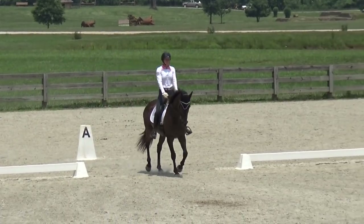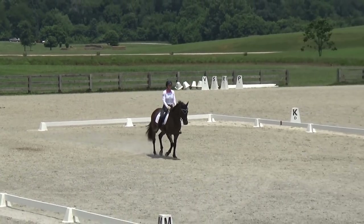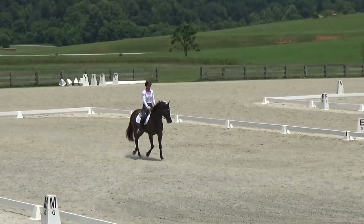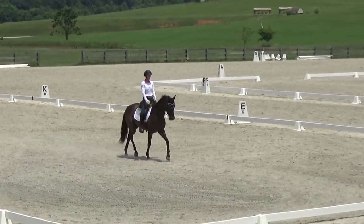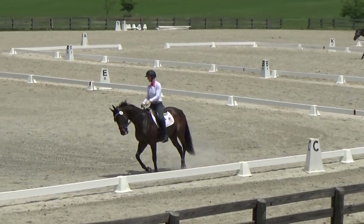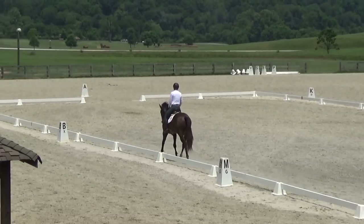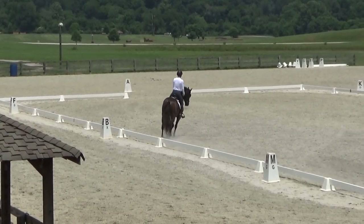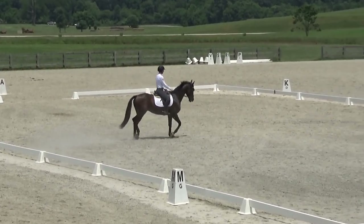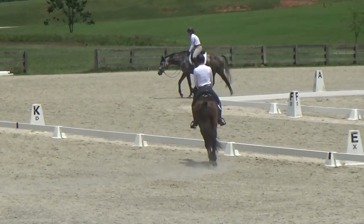Here's Sniper at the schooling show at Chathills. Schooling shows are really great because while at the recognized shows my horses have a day or two to get settled in, at the schooling shows I tend to come in the morning of, so they don't have too much time to settle in and adjust. It's really good for them to learn to get acclimated pretty quickly.